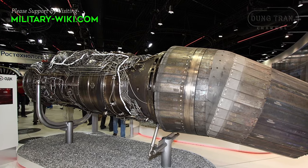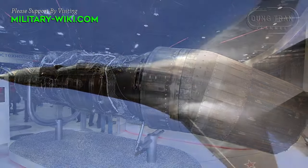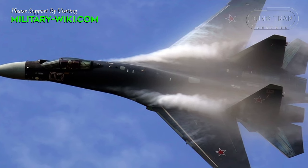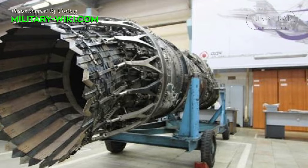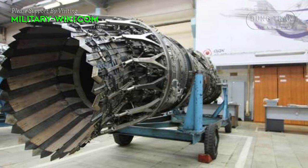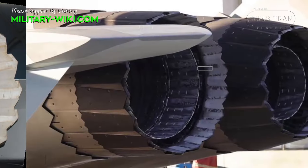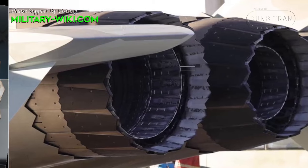The Su-57 relied on an interim power plant, the NPO Saturn Product 117 engine derived from the Su-35's afterburning AL-41F1S turbofans. The introduction of the Izdeliye-30 engine is anticipated to significantly enhance the fighter's thrust and fuel efficiency while simultaneously decreasing weight and maintenance needs.